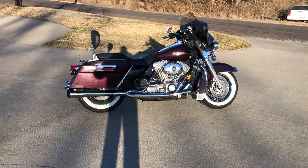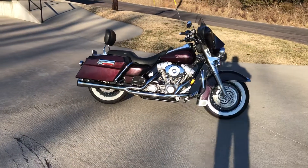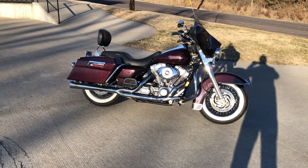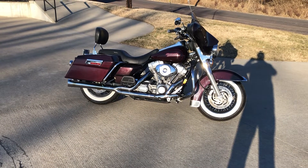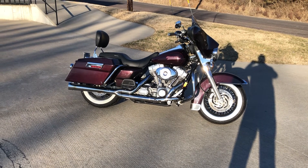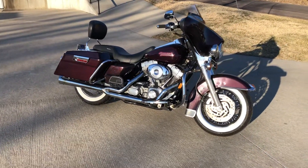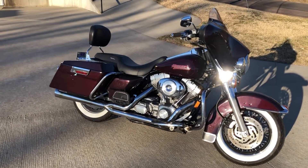This is a bike we got here a while back and got it ran through service and got it all ready to go. It's a 2005 Electric Glide Standard, black cherry in color. It's got an 88 inch motor, twin cam engine, five-speed transmission. Pretty nice old bike — it's got decent tires, wide white walls in pretty good shape. Not too bad on miles, got 37,000 miles.